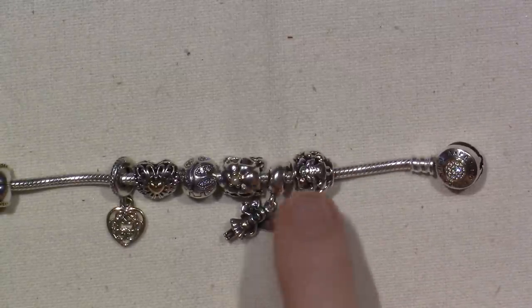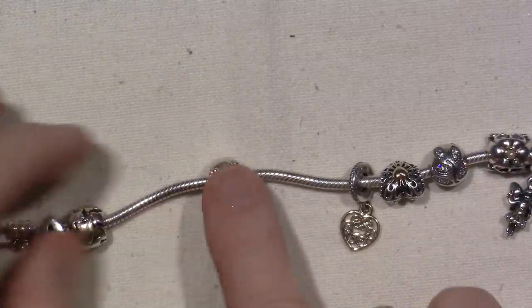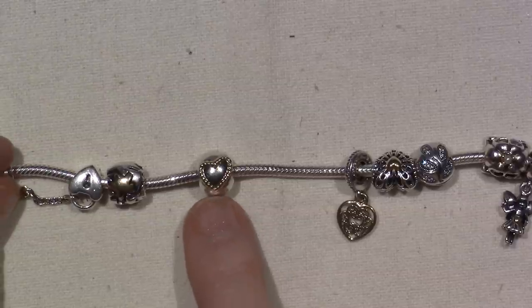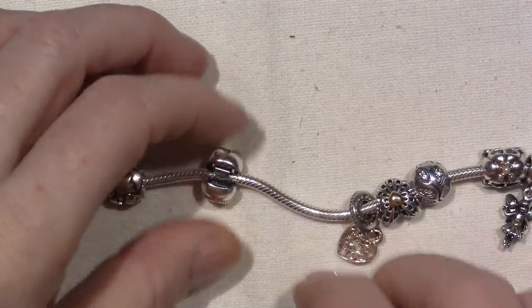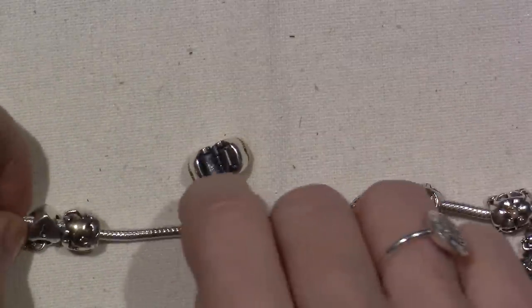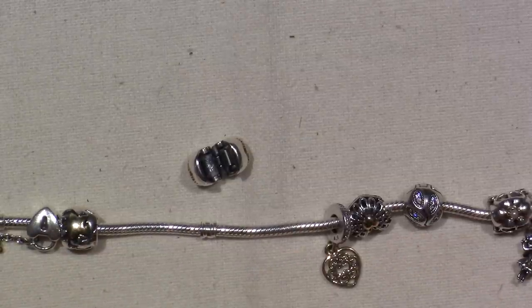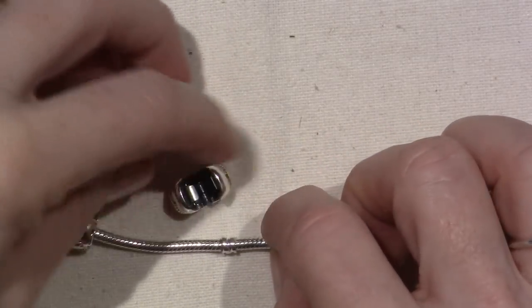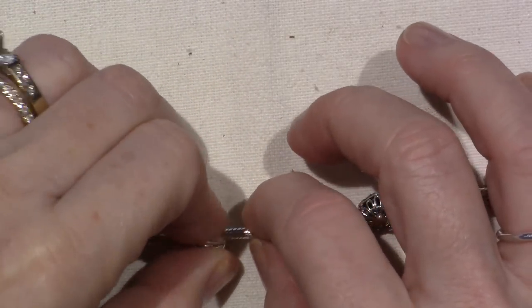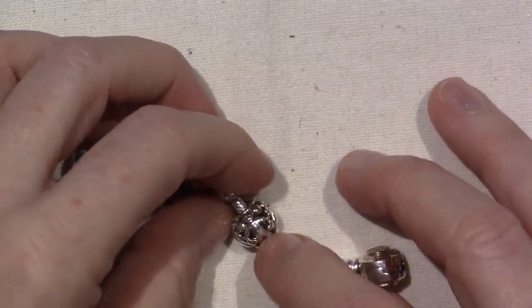I also went in and got these two. This is a big clip — this is really big, I didn't realize. This is a braided heart clip, and clips go over the little threading part on your bracelet. I like clips because they keep the beads from just all hanging on the bottom — they keep them in these little sections. It also supposedly helps from getting the bracelet stretched out, because the snake chain does tend to stretch. So I like to have them on here.